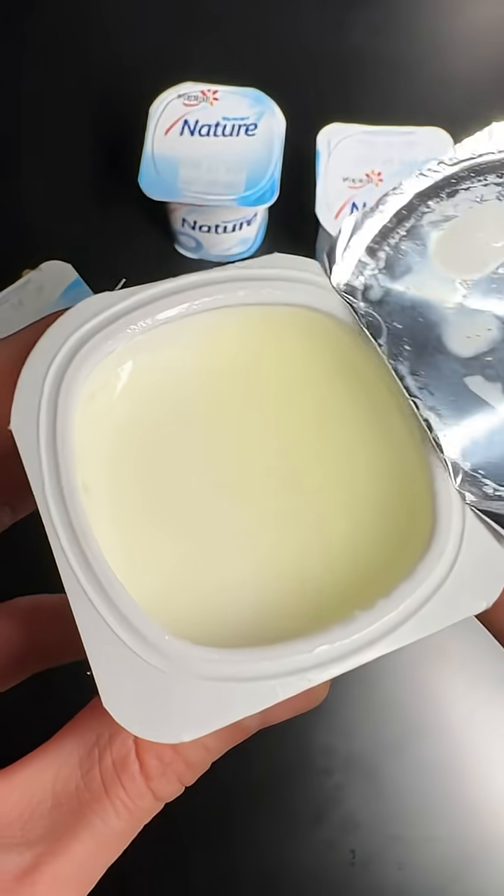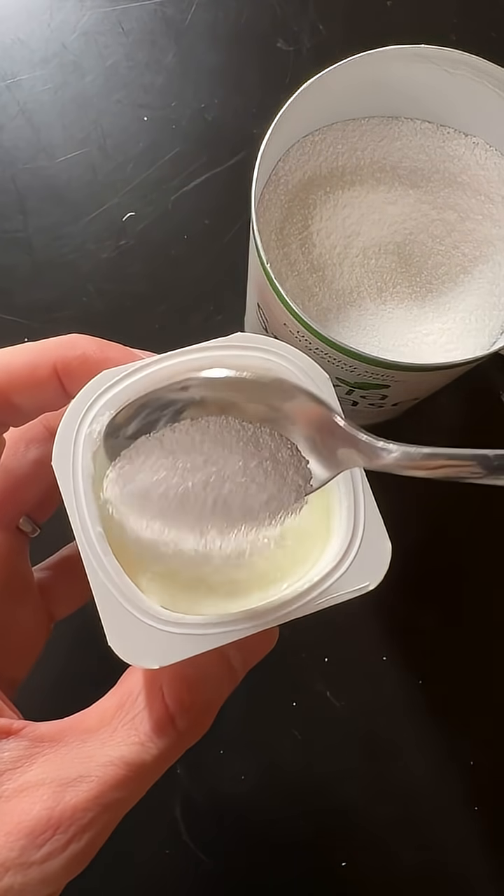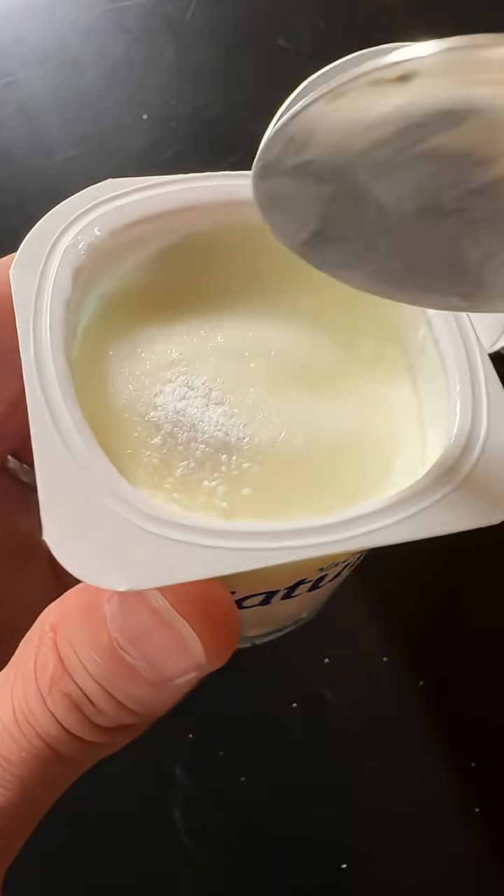Today, I'm going to eat the exact same yogurt, but this time I'm going to add one spoon of stevia. I'm really curious to see the difference it will have.